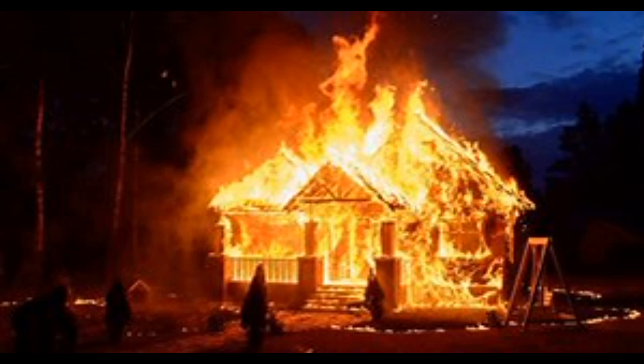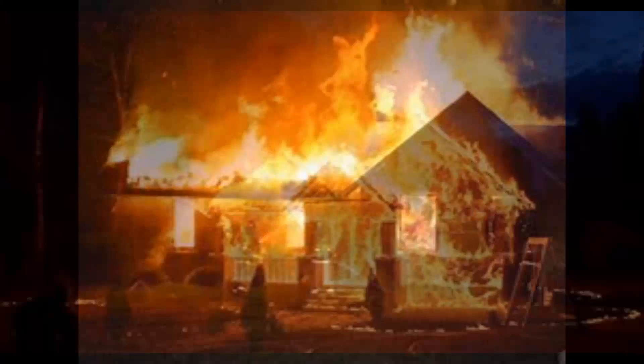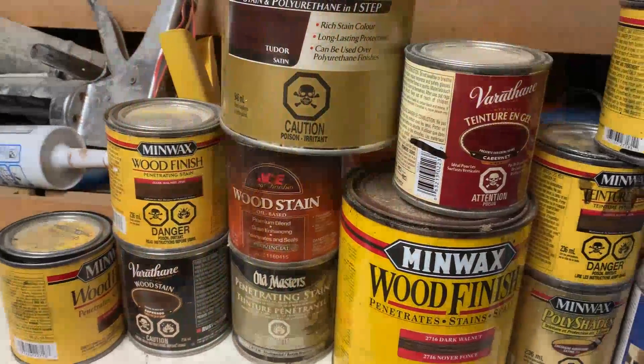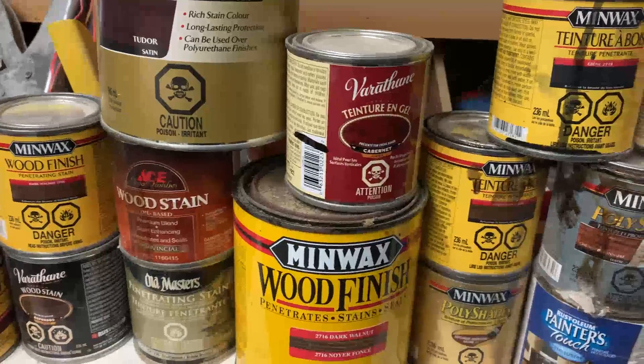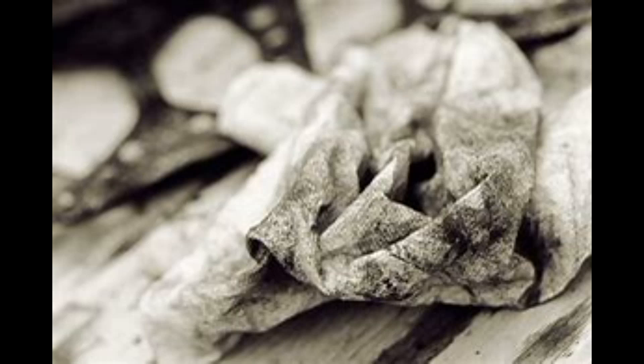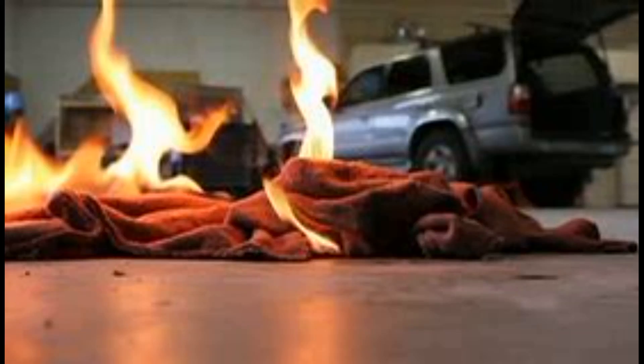Every year, hundreds of house fires in Canada are caused by spontaneous combustion due to carelessly stored rags. Oil-based paints, stains, and varnishes are often used for home improvement projects. It is common to use rags to wipe up spills or to clean brushes, but these used rags can ignite on their own and start a fire if not handled carefully.